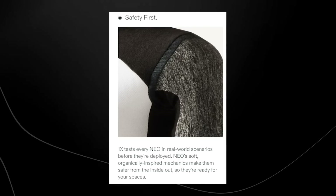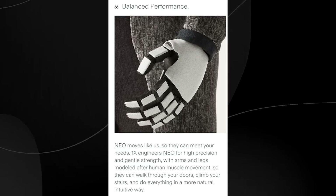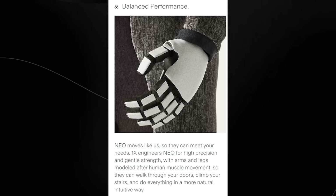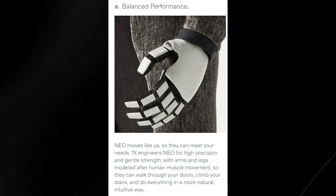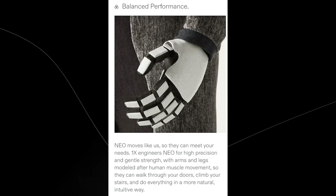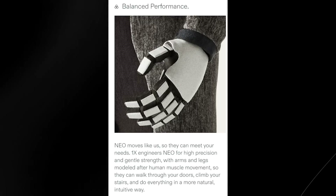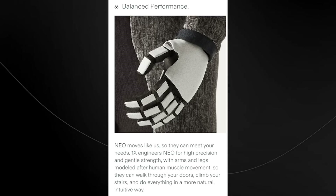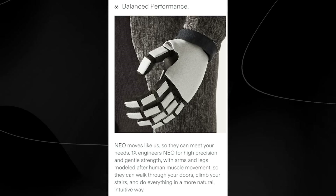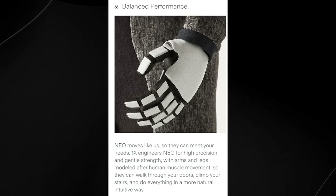Then it goes on to state balanced performance. Neo moves like us so they can meet your needs. 1x engineers Neo for high precision and gentle strength, with arms and legs modeled after human muscle movement so they can walk through doors, climb stairs, and do everything in a more natural way. We've seen the Tesla bot and how it moves, but Neo is described as having gentle strength modeled after human muscle movement, so it will be interesting to see if they revolutionize the way robots walk.